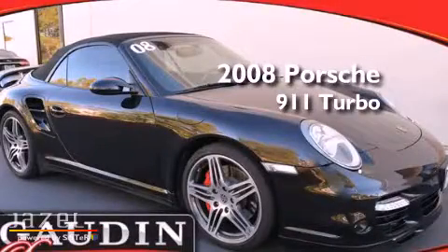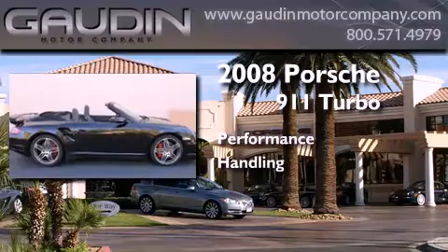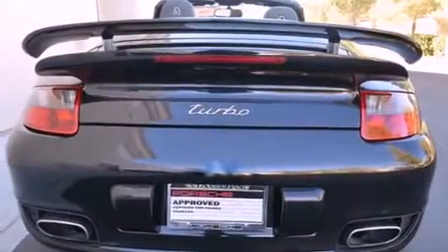This is a certified pre-owned 2008 Porsche 911 Turbo. Features include a sunroof, a navigation system, cruise control, and a premium sound system.